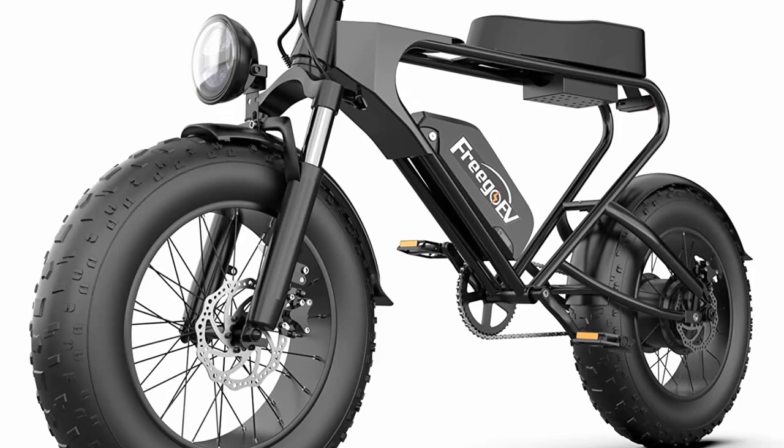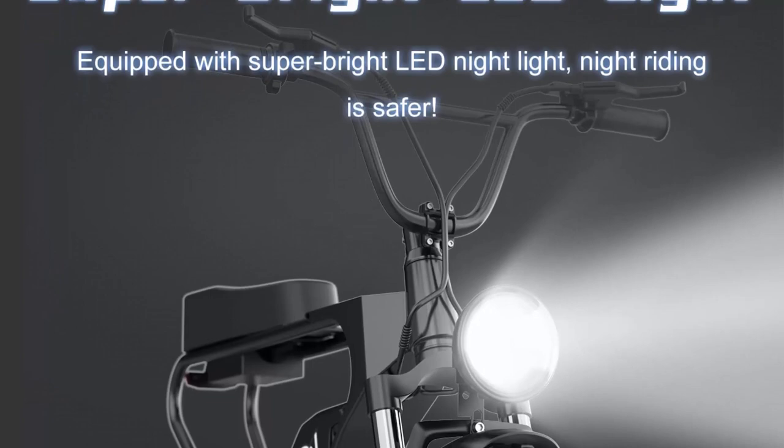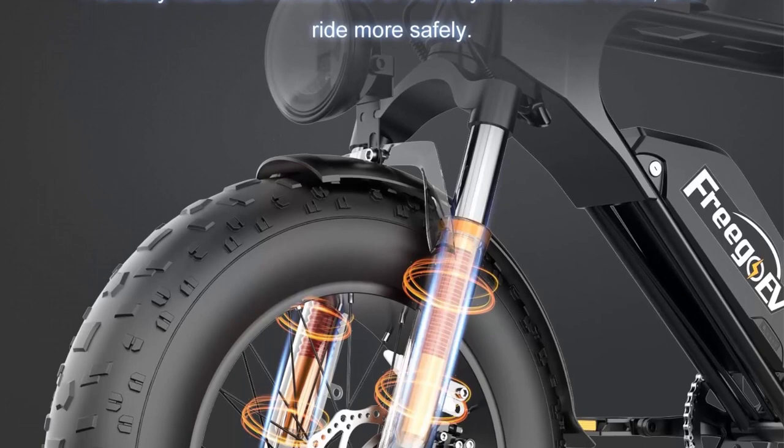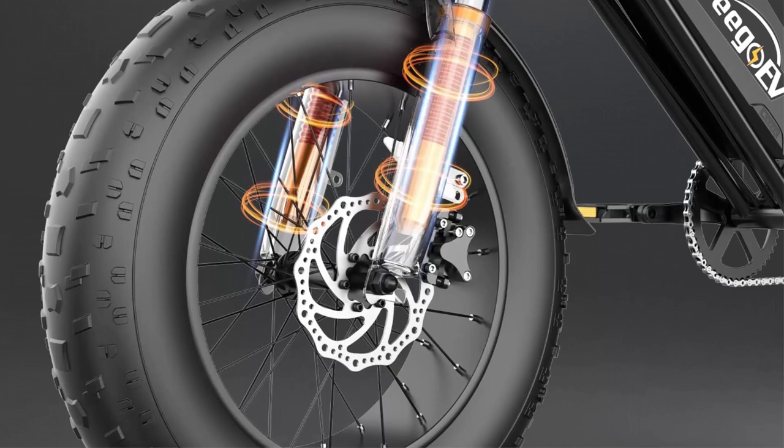All electric bicycles are shipped from the United States. The delivery time is shortened to 3-5 days to reduce your waiting time. We provide a 1-year warranty and 30-day return and money-back guarantee. If you have any questions, please feel free to contact us — we will respond within 24 hours.